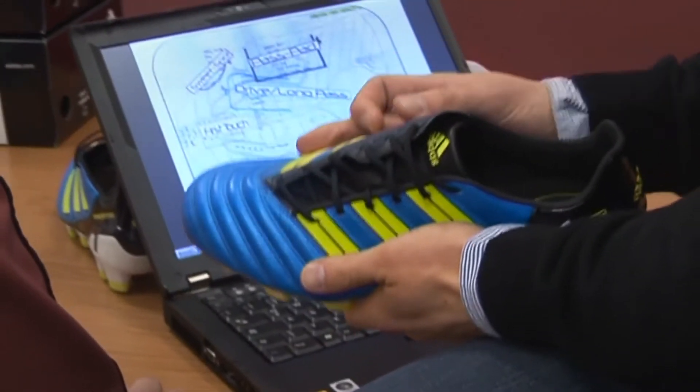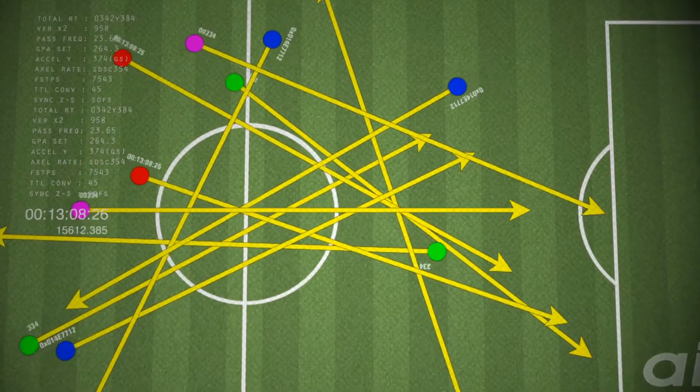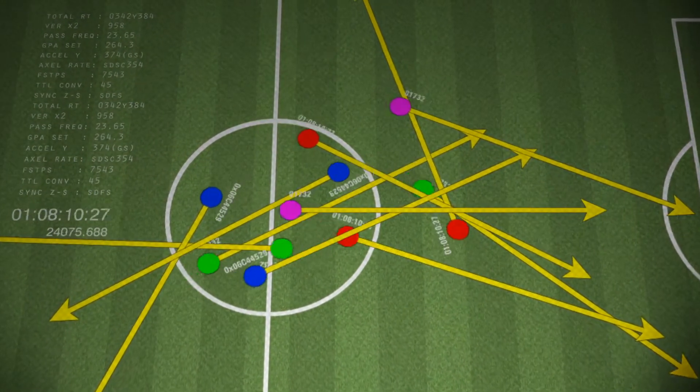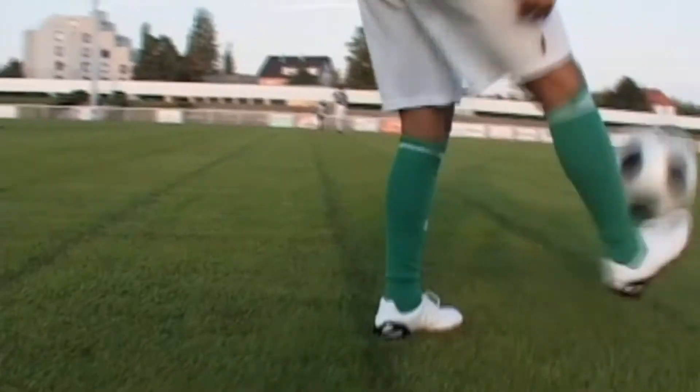We had a vision to allow the Predator Lethal Zones to be the most innovative product that we've created so far. We started very much with an analysis of modern football. There is a need to understand statistics — however, that's the analytical side of it. Reality is grassroots, on the pitch with players.